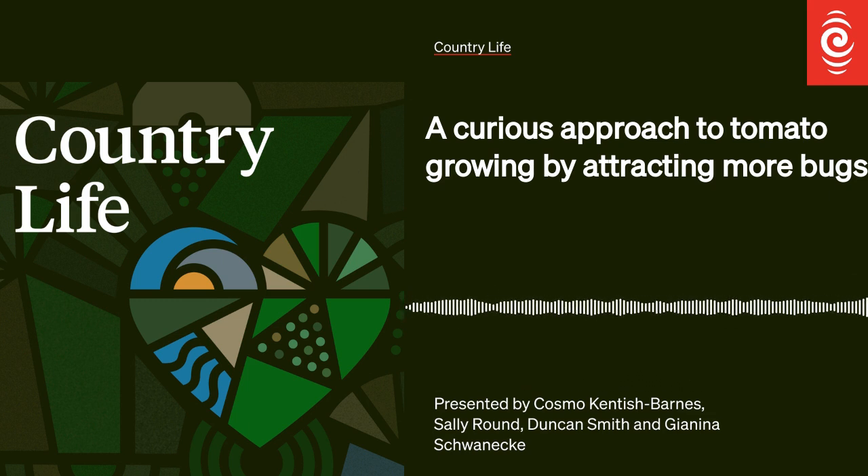Time to meet Anthony and Angela Tringham, the couple growing heirloom tomatoes in Clevedon, south-east of Auckland, with a little help from a very special bug. So here we are standing in a meadow. It is hip-high with wildflowers and wild grasses. The other thing to remember with Anthony saying 'a meadow' is this is a New Zealand meadow. A lot of people, when they think of meadow, they think of these pretty flowers from English meadows.